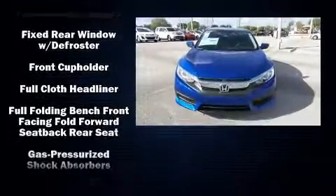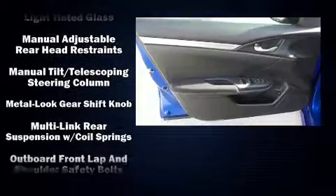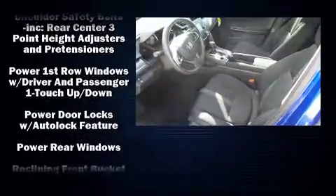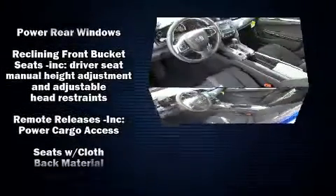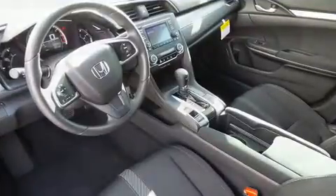Honda infused the interior with top-shelf amenities such as fully automatic headlights, remote keyless entry, and one-touch window functionality. In the event of a rollover collision, side-curtain airbags provide additional protection for outboard-seated passengers.